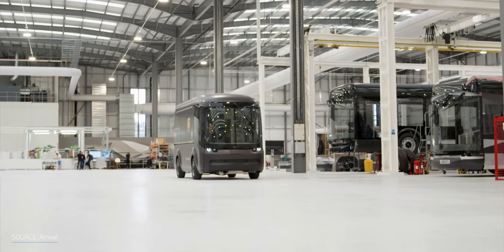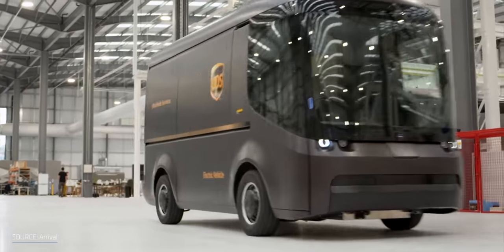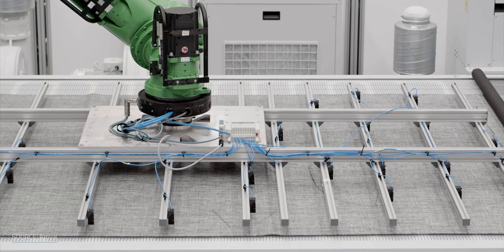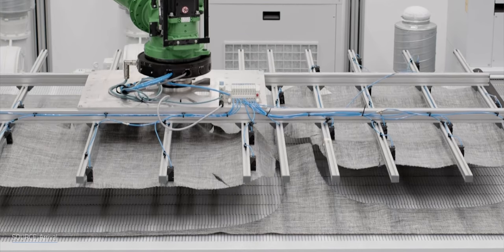The key point to emphasize: the only reason they can build these vehicles in microfactories is because they were designed to be built in microfactories. There's no way to take a traditionally designed vehicle and suddenly build it in a microfactory. You really have to design the vehicle and the product with the manufacturing method in mind. The lack of stamping and a paint shop is a huge savings, not just in cost but also in space.